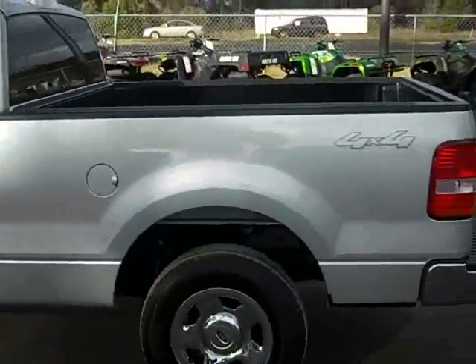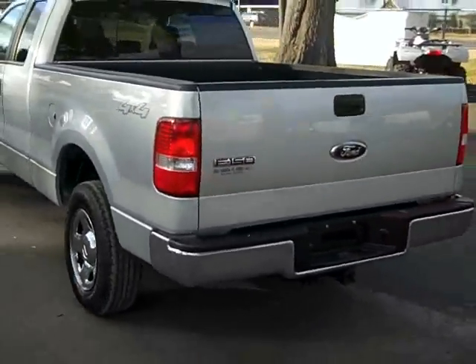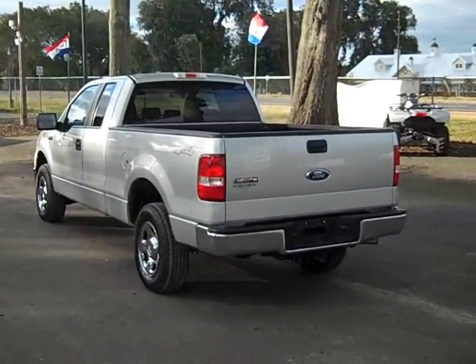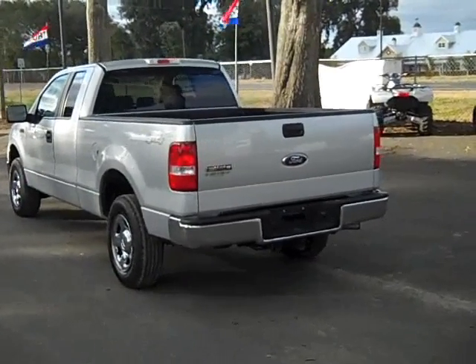Body looks great. You can check out more still photos and full vehicle specifications on our website at SantaFeFord.com. That's SantaFeFord.com — no dashes, no spaces.